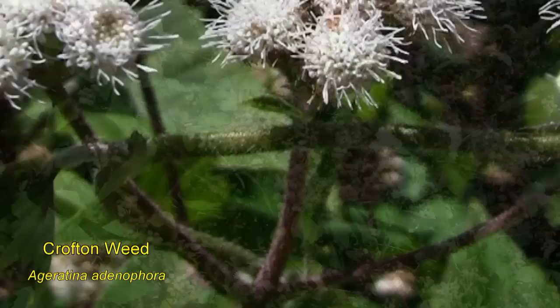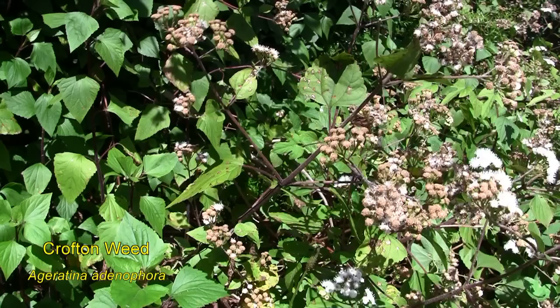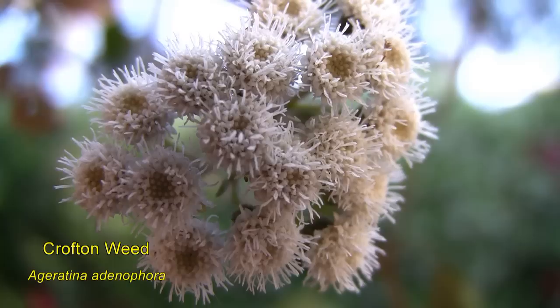It's an aggressive, erect, multi-stem perennial shrub that grows to between 1 and 3 metres in height. It has long, upright purplish stems that are covered with short reddish hairs. The leaves are triangular and opposite with serrated edges and long stems.